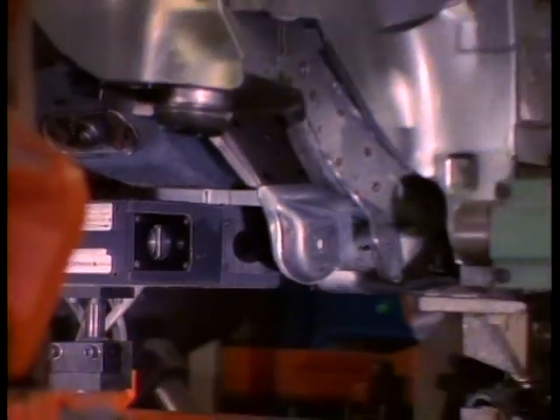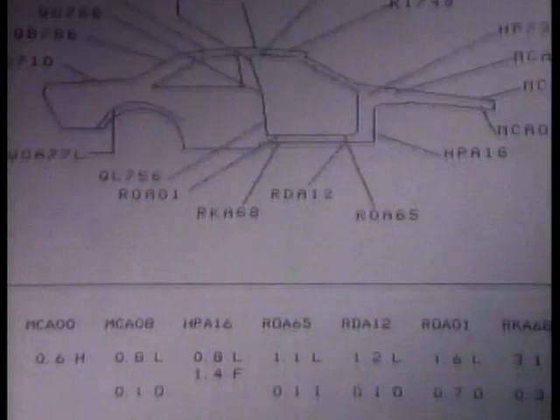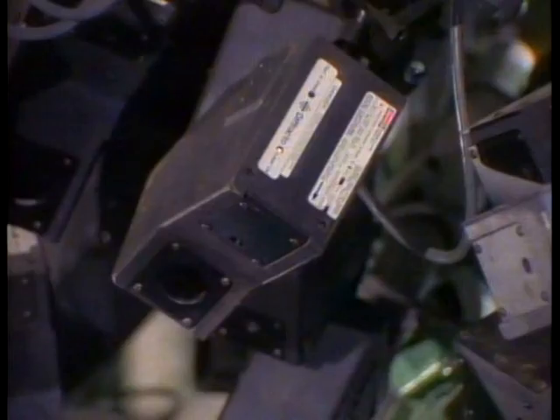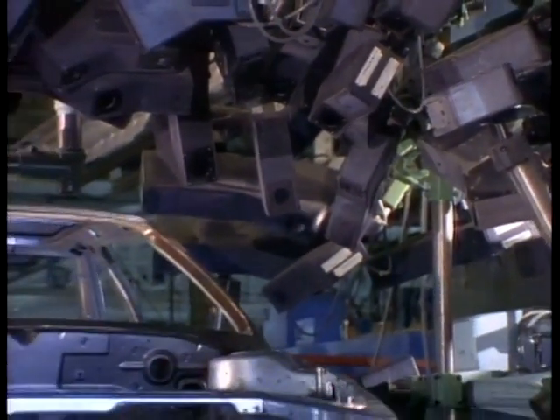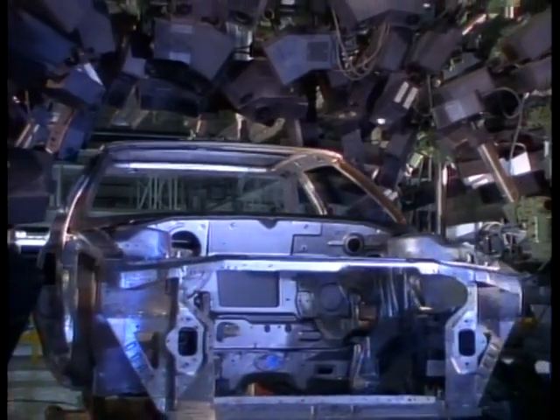Automated vision checking systems use more than 380 cameras to inspect underbodies, body size, and other key components for dimensional integrity. A laser-vision station checks each Beretta body at 100 prescribed points to ensure exacting, precise tolerances.